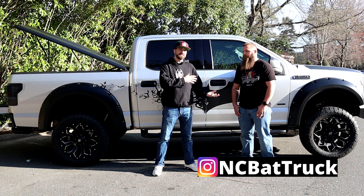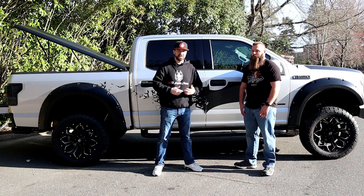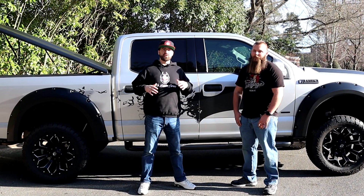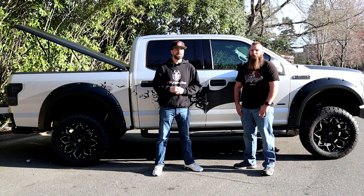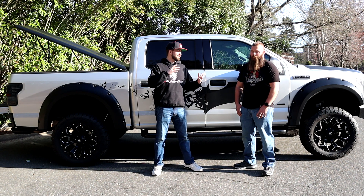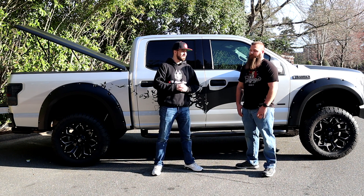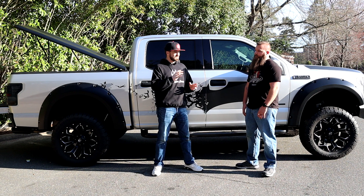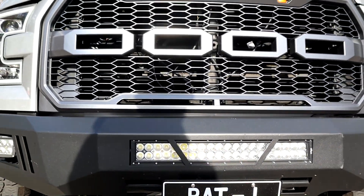Here is NC Bat Truck — you can find him on Instagram and in the comments of our videos. He's going to give us a rundown of everything he's done to this truck, and we'll ask him a couple more questions to get to know him better. So when you see him at a car show, you'll know all about him and can go up and talk to him like he's a friend. NC Bat Truck, we're going to see footage here in a second — can you run down some of the big parts you've done so far?